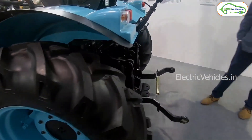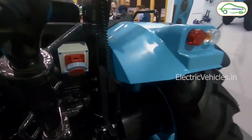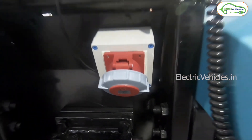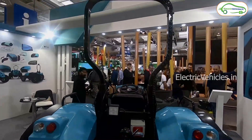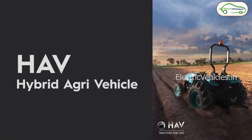These tractors come with a 10-year limited product warranty. The price of the S1 series tractors starts from 8 lakh 49 thousand rupees and goes up to 13 lakh 99 thousand rupees for the high-end variant. Go green, go electric.